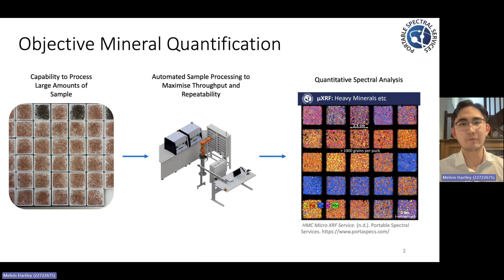Moving away from older, less efficient methods, Portable Spectral Services is employing modern instrumentation and non-destructive analytical techniques, such as X-ray fluorescence analysis, to bring both efficiency, but importantly, objectivity, to this geochemical quantification.